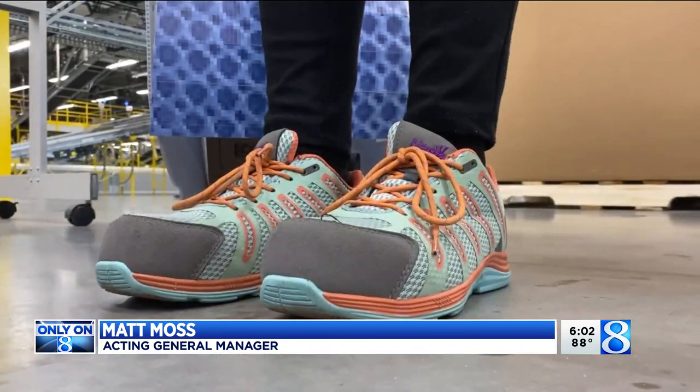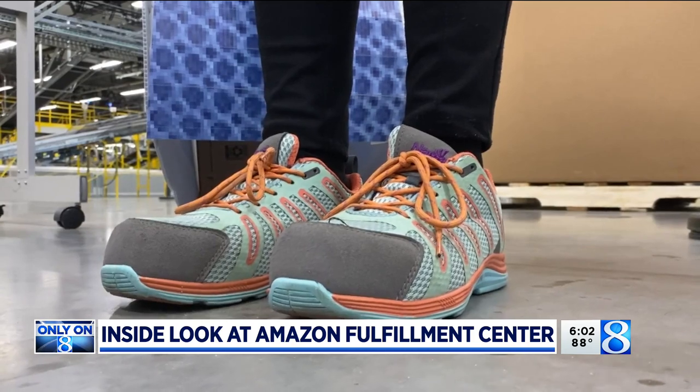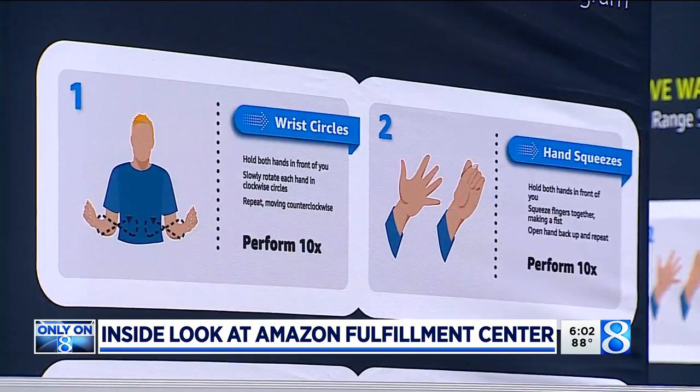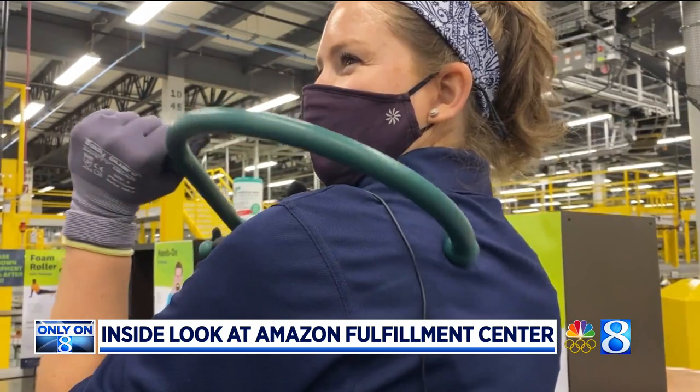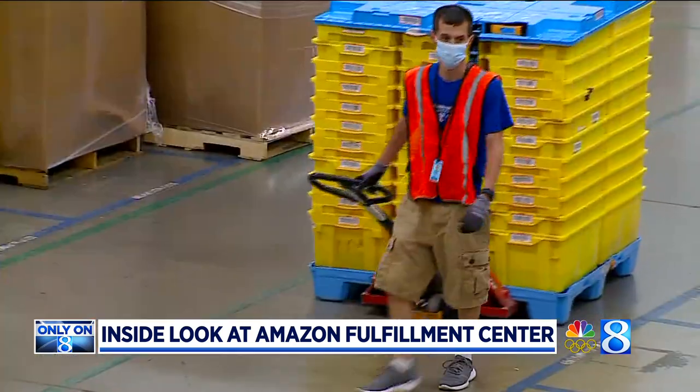Matt Moss, the acting general manager of the Fulfillment Center, says programs that pay for one pair of protective shoes per year for each employee, and their wellness zone with equipment for stretching or massaging out sore muscles — 'How does it feel?' 'Really good.' — are things that are helping keep employees well and on the job.